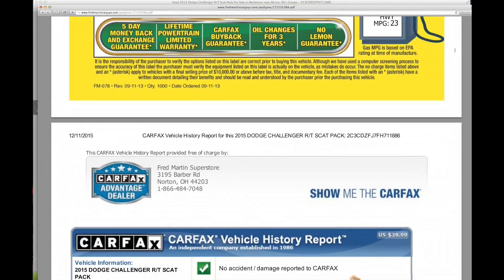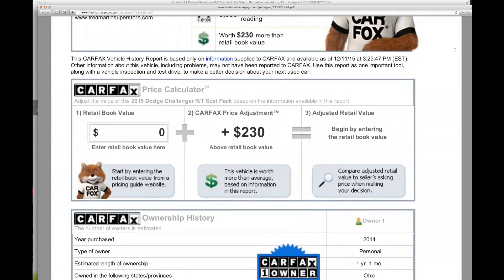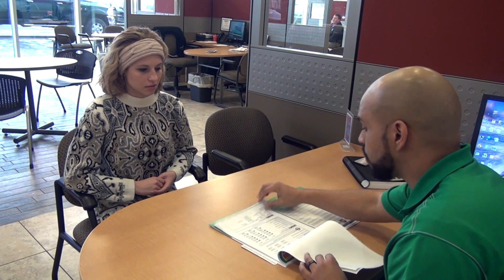All the information you'd want to know about a used vehicle you're about to purchase. We start with the Carfax Vehicle History Report. It shows you all the previous owners and all the information you'd want to know about the history of your vehicle.